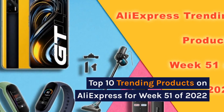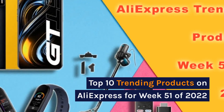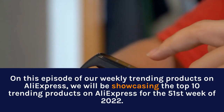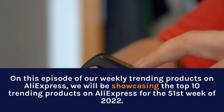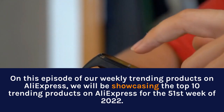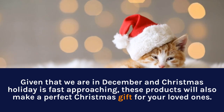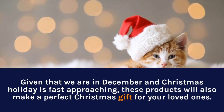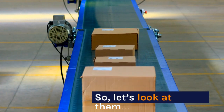Top 10 Trending Products on AliExpress for Week 51 of 2022. On this episode of our weekly trending products on AliExpress, we will be showcasing the top 10 trending products for the 51st week of 2022. Given that we are in December and Christmas holiday is fast approaching, these products will also make a perfect Christmas gift for your loved ones. So, let's look at them.